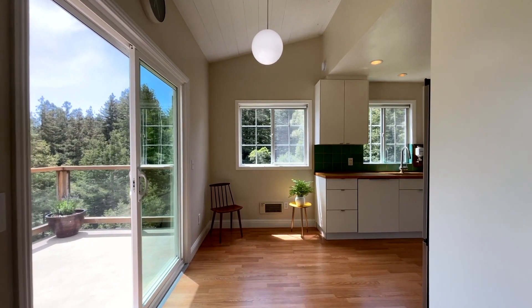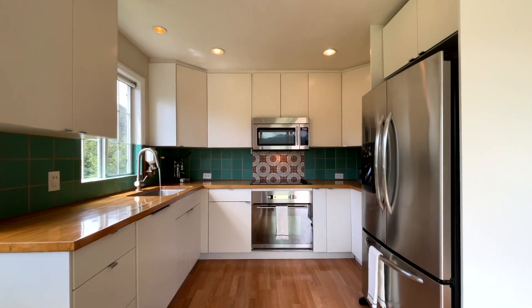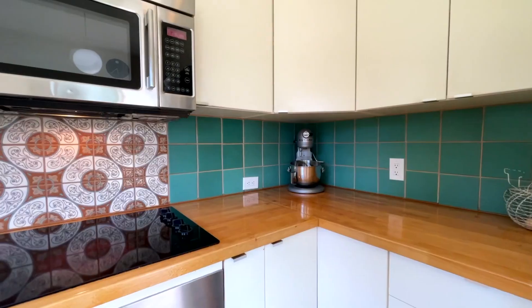Would you look at this kitchen — it is as cute as a button. We've got these butcher block countertops, contemporary cabinets, and newer appliances.